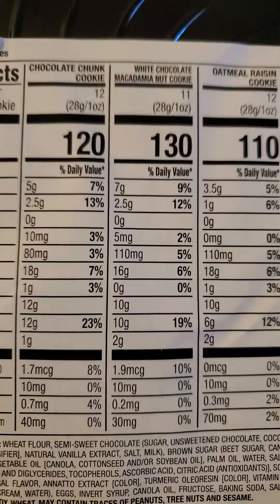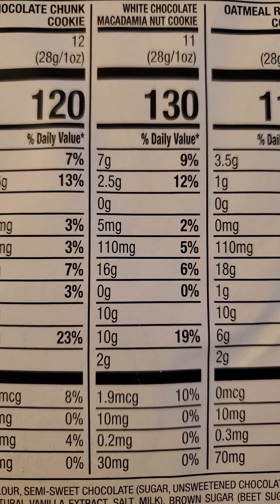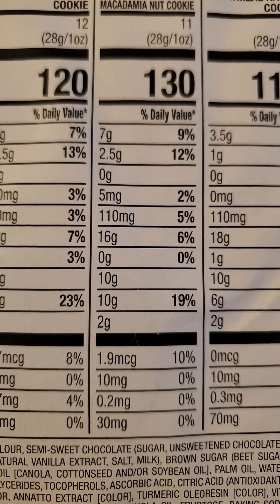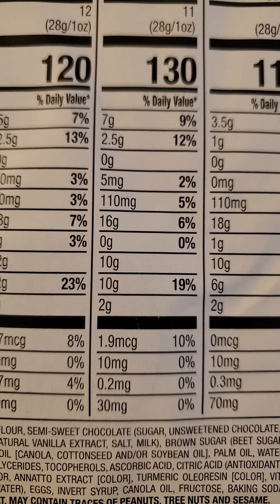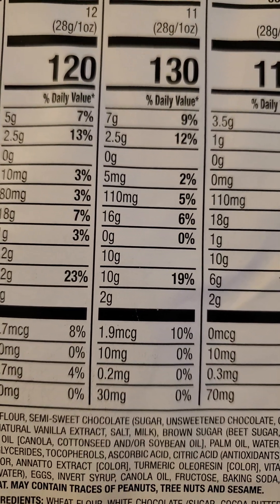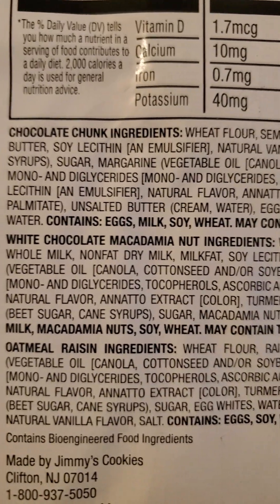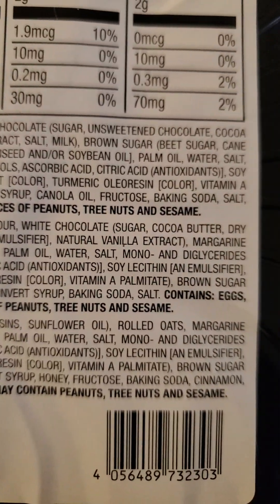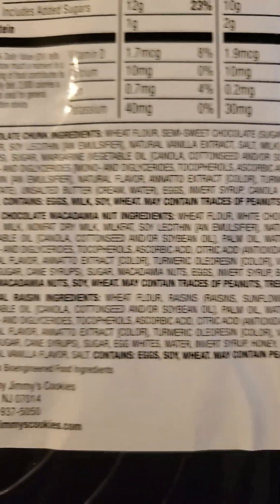Not thrilled. The White Chocolate Macadamia Nut Cookie has got seven grams of fat, of which two and a half are saturated, no trans fats, five milligrams of cholesterol, 110 milligrams of sodium, 16 grams of carbs, of which 10 grams are added sugars, and two grams of protein. And here are the ingredients for that. This one's got even more milk than the other one. It's got mono and diglycerides, so it does have trans fats in it.